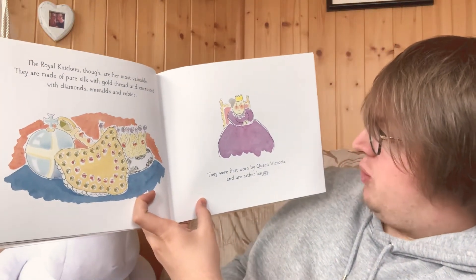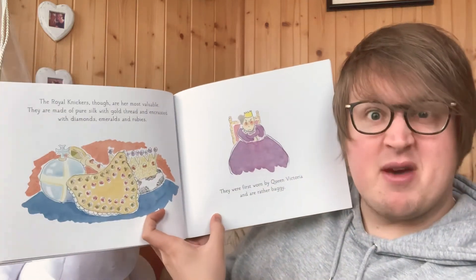They were first worn by Queen Victoria and are rather baggy.